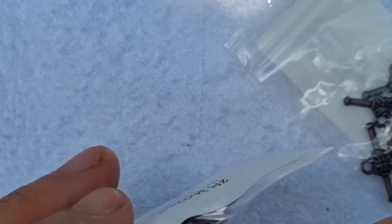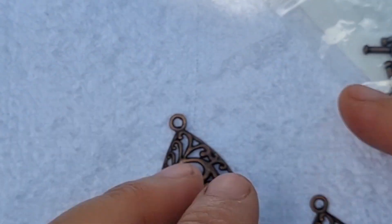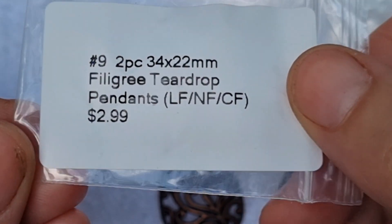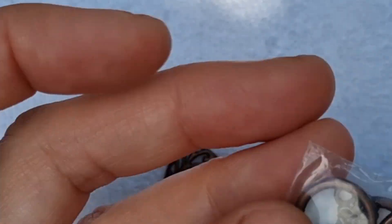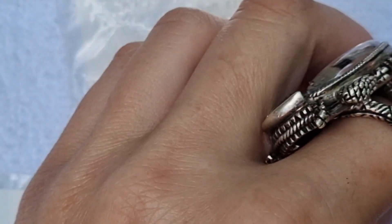These findings go really nicely with the orange. There are two pieces of 34mm filigree teardrop pendants — really pretty. And we've got some toggle clasp sets — three of them — so you can tie off your bracelets. Very nice.